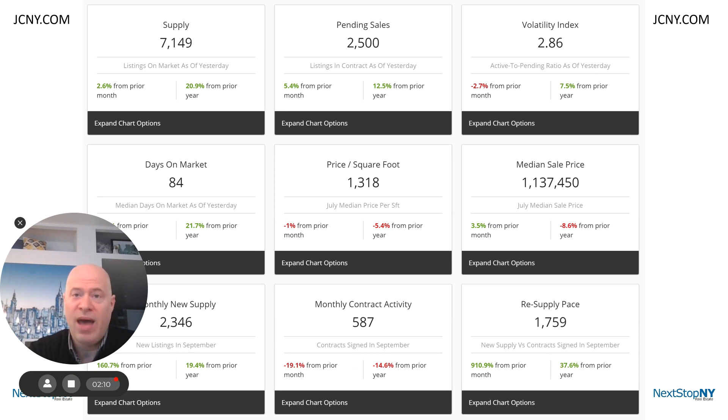In all of Manhattan, supply is up, apartments are sitting, and your leverage when buying has never been better. So while there's always a possibility that prices could continue to drop, you'll never be able to time the market, and all the analytics are suggesting that right now is a great time to buy.